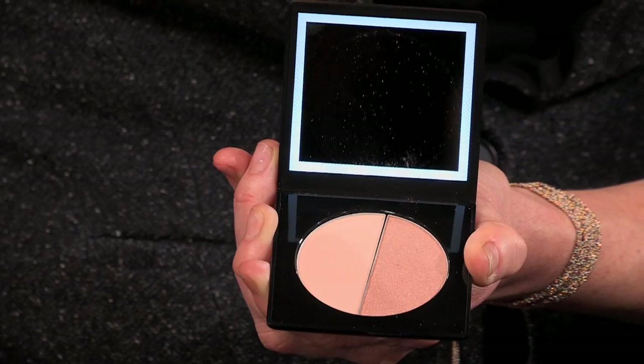Everybody can wear shimmer. It doesn't matter if you feel you're too old for shimmer or think it's too glittery — there's a way to wear it and look smooth and sophisticated. It's a matter of placement; it needs to be strategically placed, not just rubbed on everywhere. The compact also has a little light, so you can see exactly where everything is going. You can pop this in your handbag and even touch up in the limo or your car.